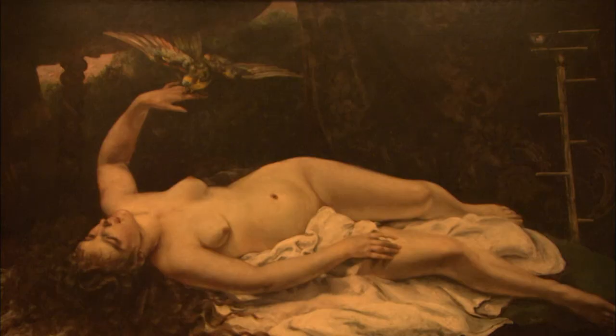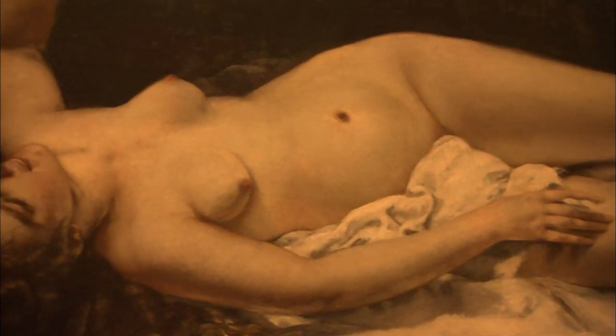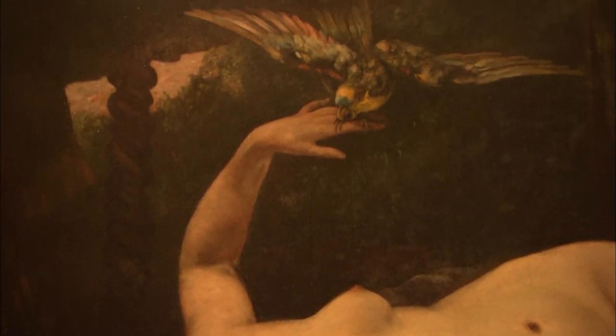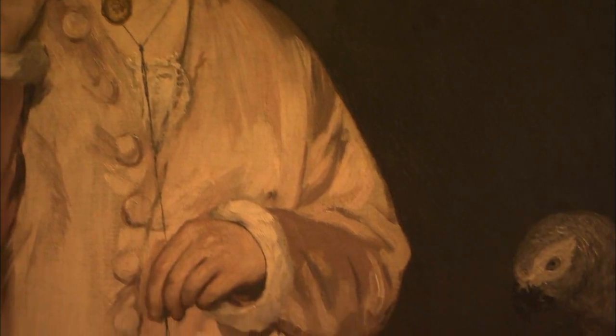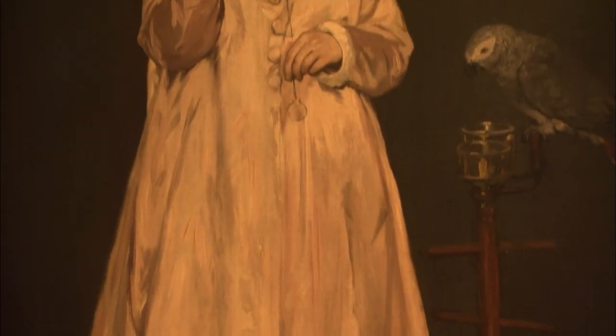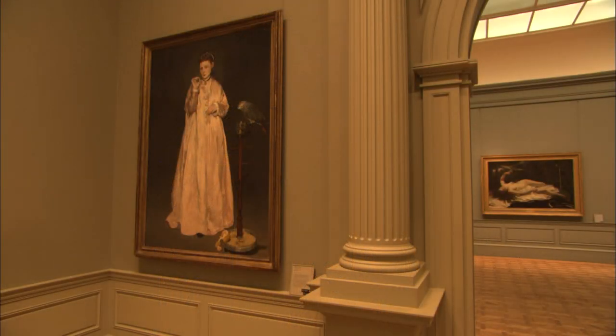The Courbet, Woman with a Parrot, is a shocking painting. Courbet's handling of paint, his depiction of flesh, is sufficiently realistic as to cause very strong reactions on the part of viewers today. Another woman with a parrot dwells nearby — this one by Courbet's rival, Edouard Manet. Almost certainly a satirical commentary on Courbet's nude.